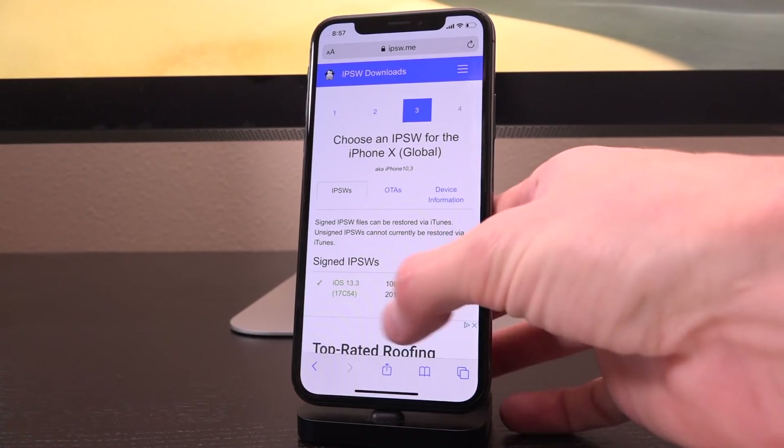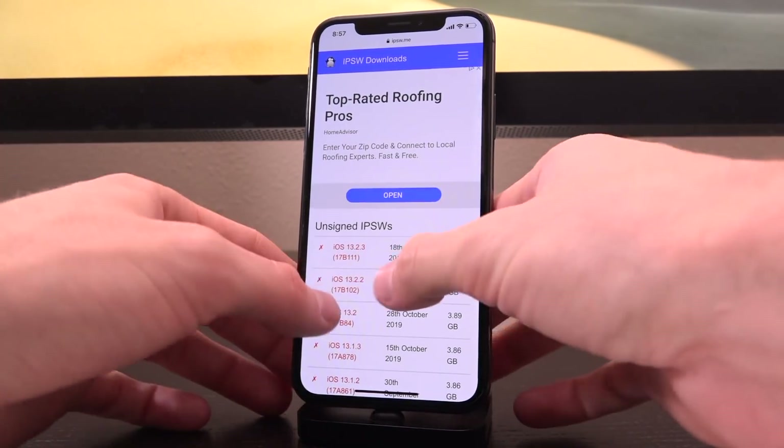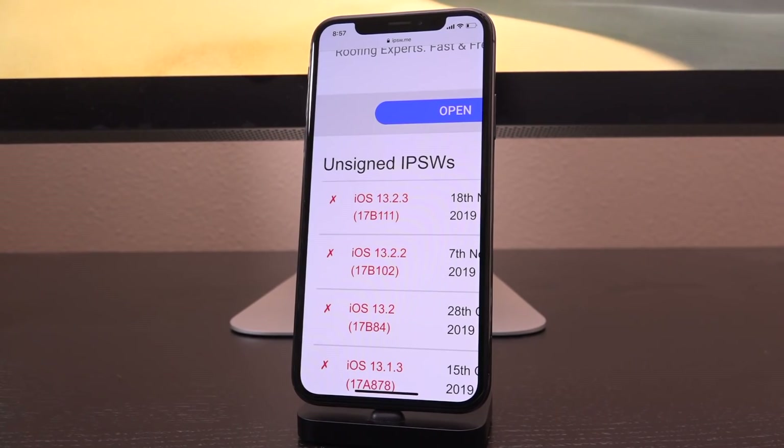That is still the case, but Apple has stopped signing iOS 13.2.3, so it joins the ranks of unsigned iOS 13 IPSWs. Unfortunately you can no longer downgrade back to iOS 13.2.3, which was the last iteration of iOS 13 that contains those key vulnerabilities.